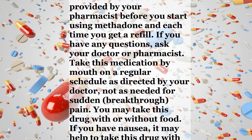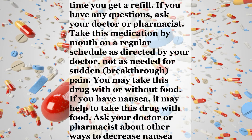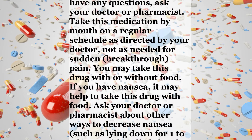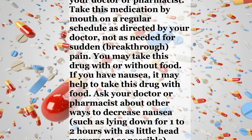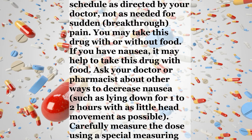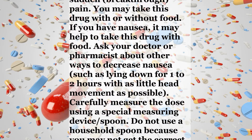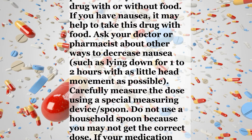If you have nausea, it may help to take this drug with food. Ask your doctor or pharmacist about other ways to decrease nausea, such as lying down for 1-2 hours with as little head movement as possible. Carefully measure the dose using a special measuring device or spoon. Do not use a household spoon because you may not get the correct dose.